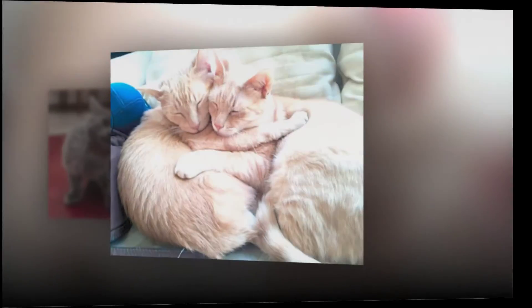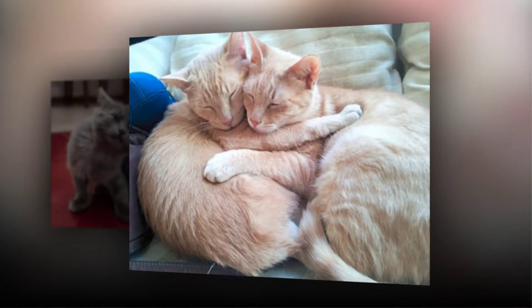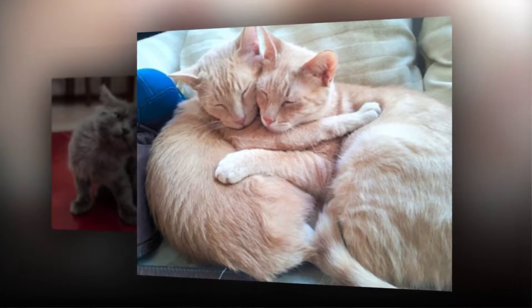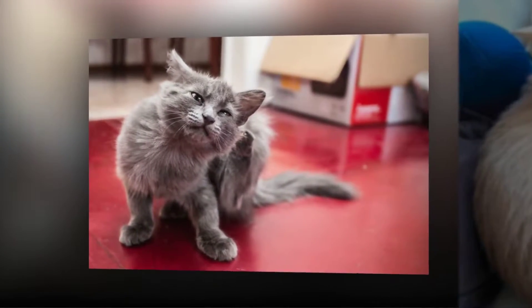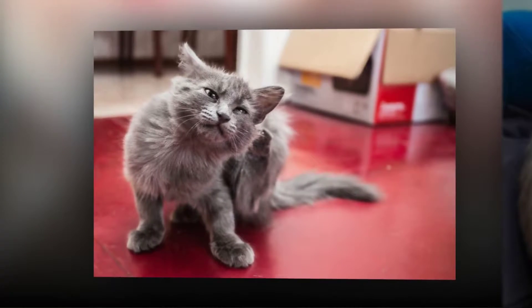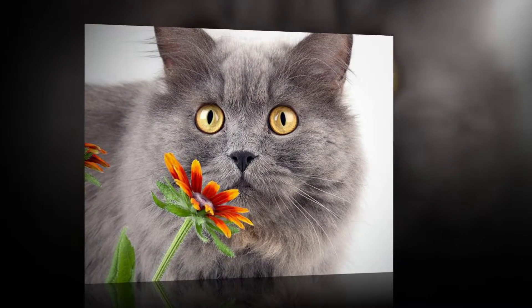Cat allergies occur quite often due to cats having allergens that are spread throughout their blood, urine, and saliva. Although a cat may not be present at the time, the excretions probably still are. Cat dander, urine, and saliva are found throughout the home of cat owners. Cats constantly groom themselves, which involves rubbing their saliva into their fur. When they do this, they spread their dander and allergens around.